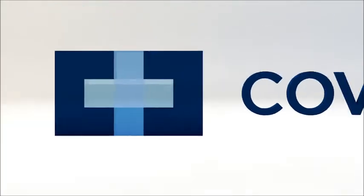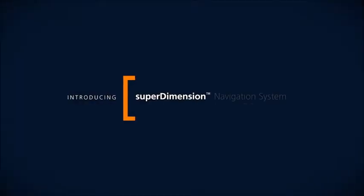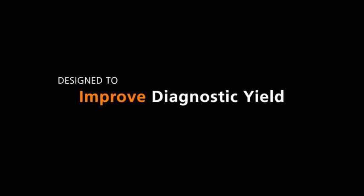I'm Dr. Richard Salzano, Chairman of the Department of Surgery at Griffin Hospital and a thoracic surgeon who is co-director of our lung cancer screening program. I'd like to tell you about our exciting new technology called navigational bronchoscopy.